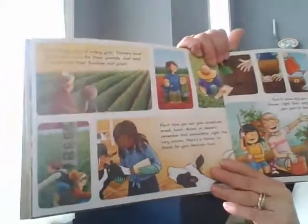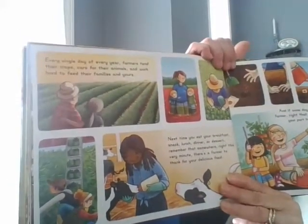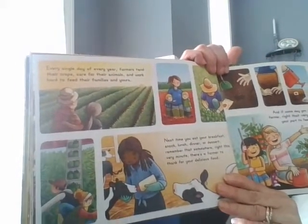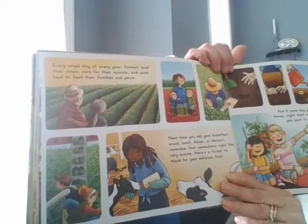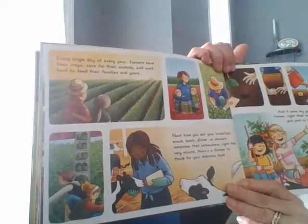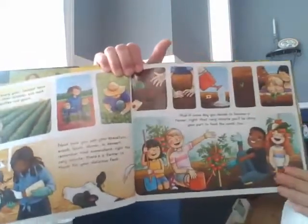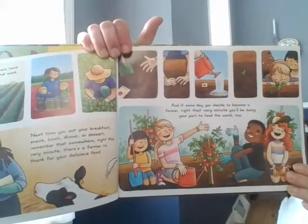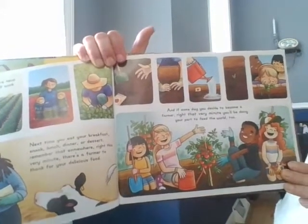Every single day of every year, farmers tend their crops, care for their animals, and work hard to feed their family and yours. Next time you eat your breakfast, snack, lunch, dinner, or dessert, remember that somewhere, right this very minute, there's a farmer to thank for your delicious food. And if someday you decide to become a farmer, right that very minute, you'll be doing your part to feed the world too.